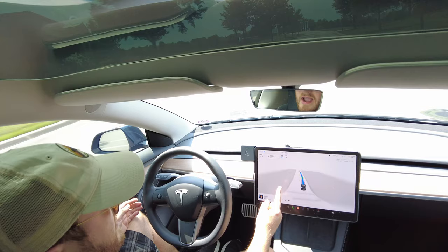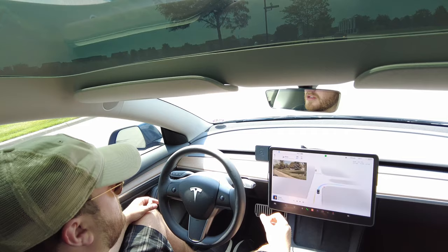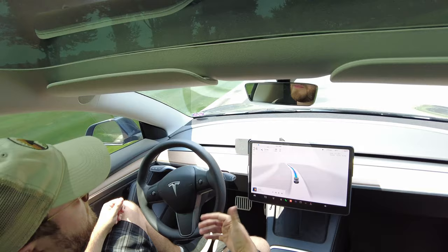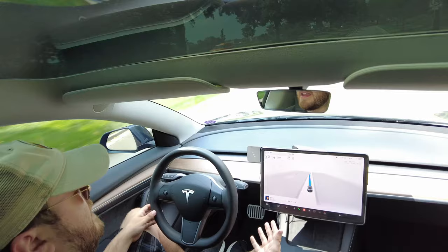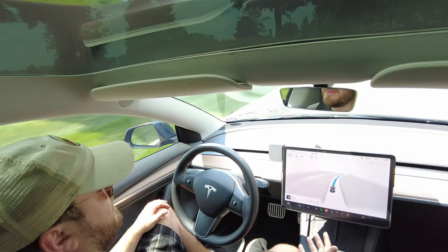It even shows this guy riding the bike right over here, who's actually riding a Jetson electric bike, which I do own. Comment down below if you guys want to see more electric bike videos, because I have a couple more planned. So yeah, we're doing really good. Again, I have yet to touch the steering wheel. It does want me to kind of just nudge it once in a while just to let the car know I'm paying attention. But besides that, it's doing a really great job just getting out of the neighborhood.